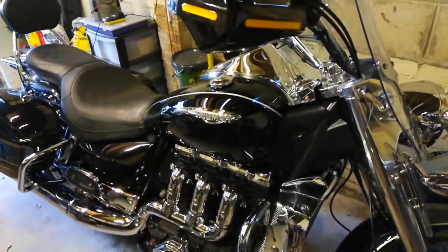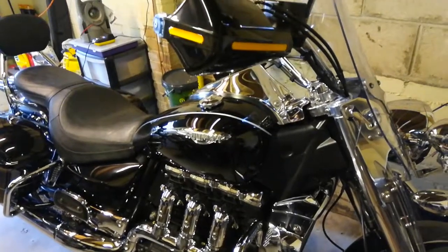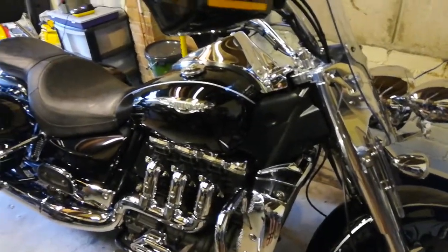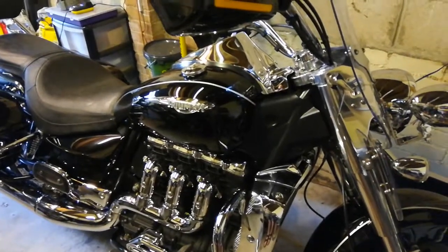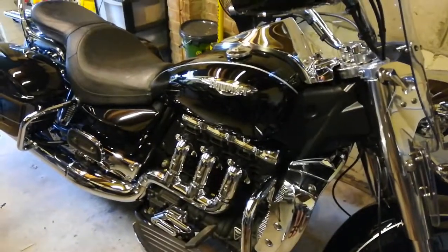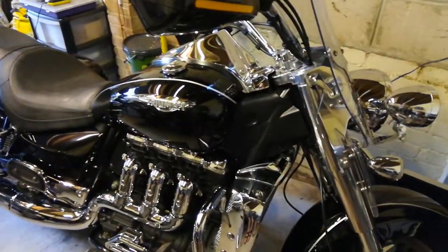So I just thought I'd show you the bikes — just got the three — and starting with, I think, my favourite. In fact, I know: the iconic, hugely over-engineered, outrageous Triumph Rocket 3.